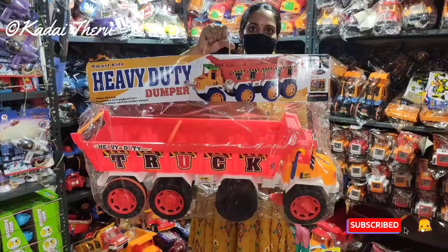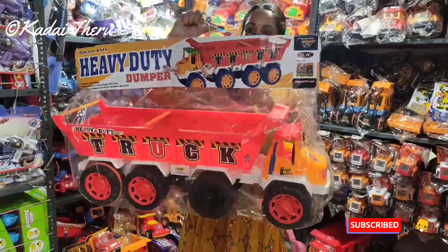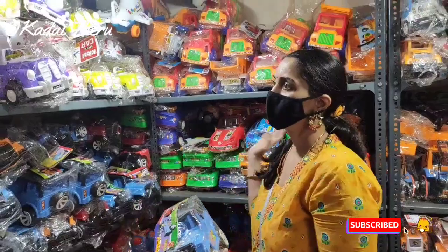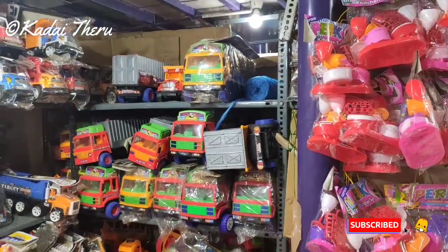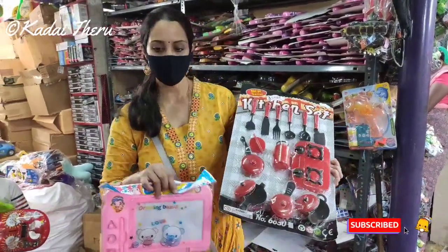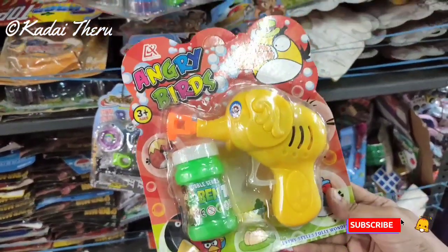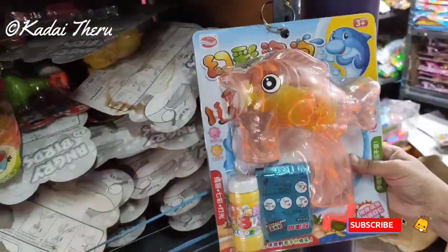This is a heavy duty dumper, this is 850 rupees — unbelievable. And that size is 1350 rupees. You can see different cars, jeeps, tankers, JCBs in the range. The cooking set is 130 rupees. This is a magnetic board magic slate, this is 120 rupees.